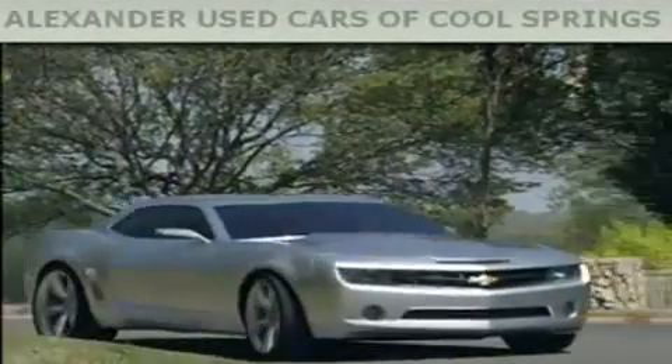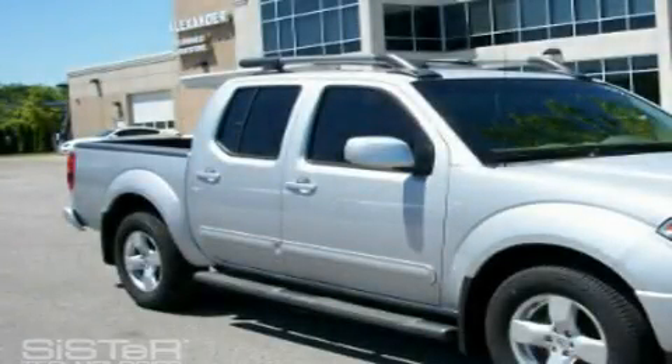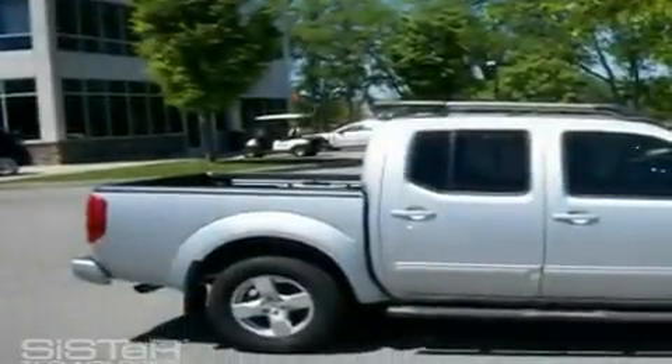Another fine vehicle offered by Alexander Auto Mall Cool Springs. This is a 2008 Nissan Frontier. Whether hauling, commuting, or towing, this truck is the right one for you.